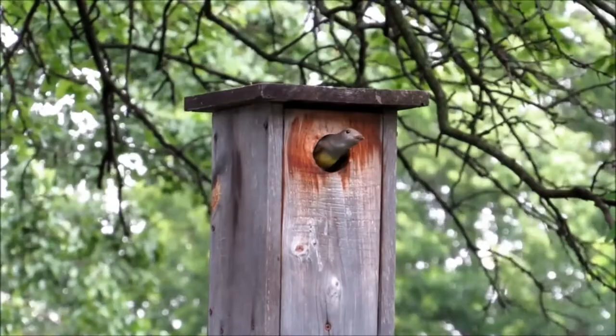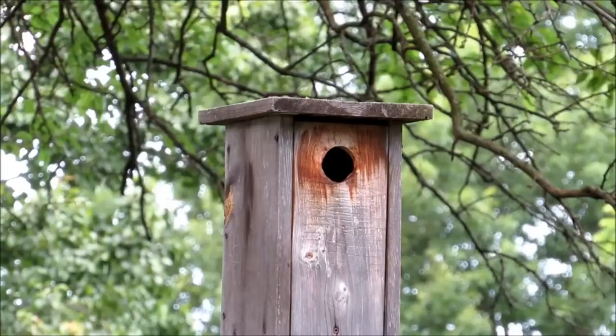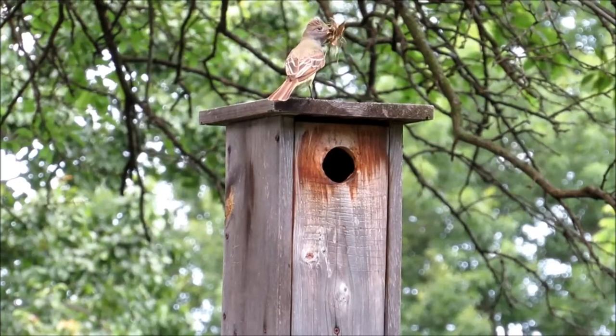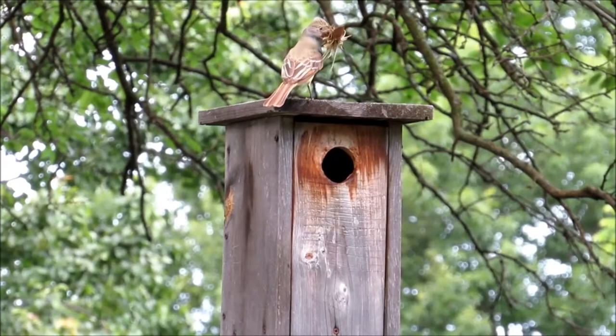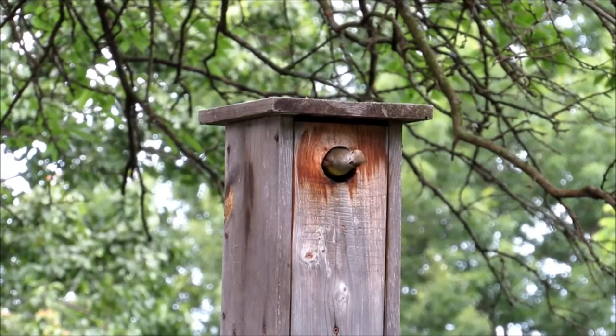They usually nest in natural cavities in trees, but will use nest boxes. A nest box has a more appropriate name than birdhouse, as they are only used for nesting. Great crested flycatchers winter in Central America and migrate to their breeding grounds each spring. In the fall they return to Central America, so they are generally only seen during the breeding season.